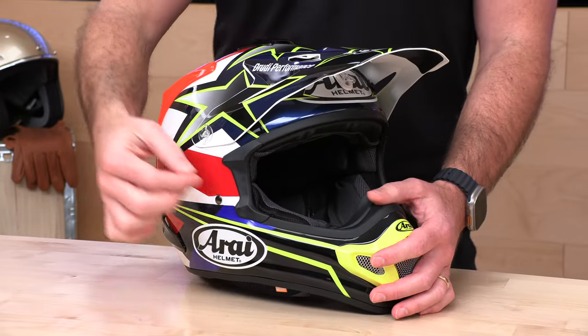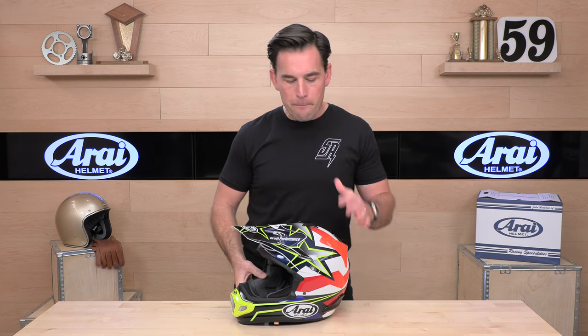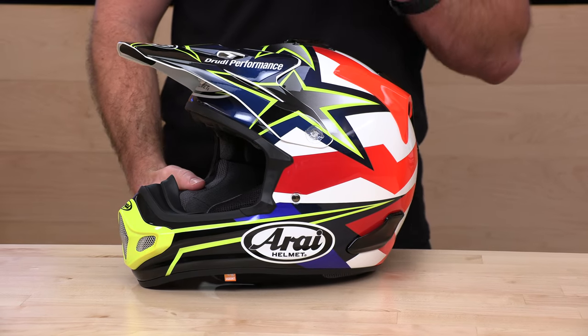There's not a single extra piece of glue hiding under trim. There's not a thread loose on a liner. Everything is just right where it should be. The paint is amazing. The clear coats are just top-notch. So if you're into perfection, you're into the highest quality stuff, you should be looking at Arai.